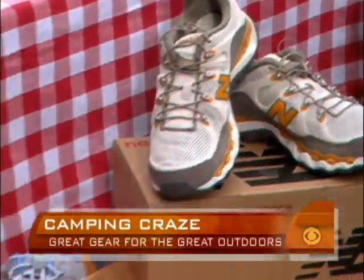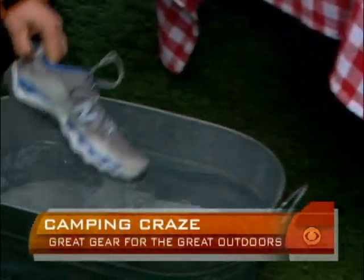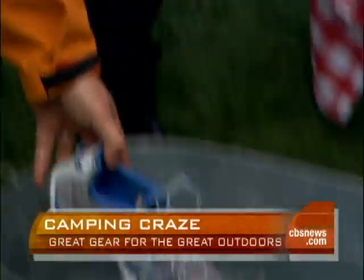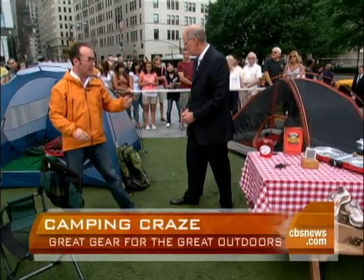Great shoes — New Balance, the 920. It has something called flow technology, which allows water to drain. So if you're walking through a stream, it actually comes out the other side — perfect for portaging with your canoe.